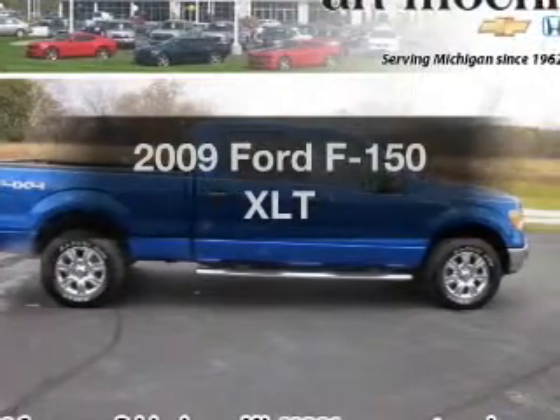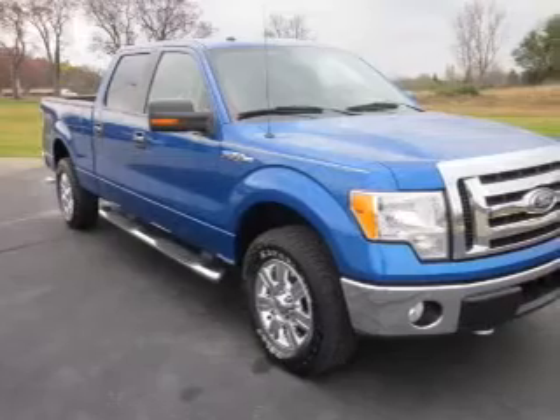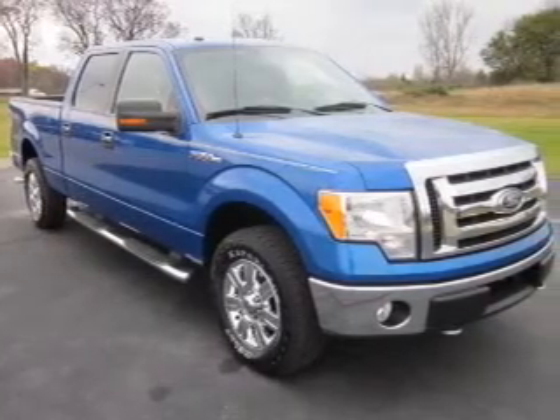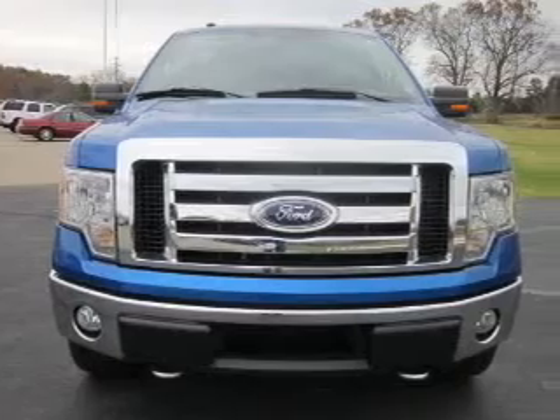Imagine yourself in this 2009 Ford F-150. This is the set of wheels you've been looking for, with a powerful 8-cylinder engine connected to a smooth-shifting 6-speed automatic transmission.